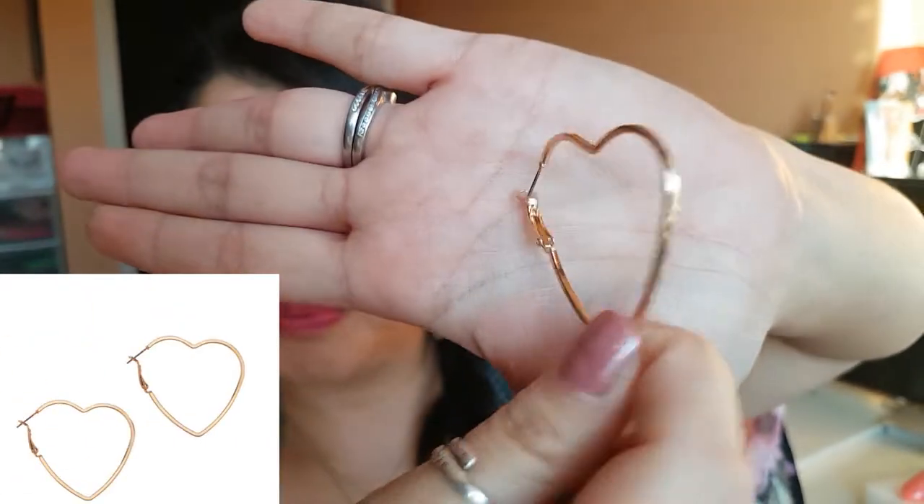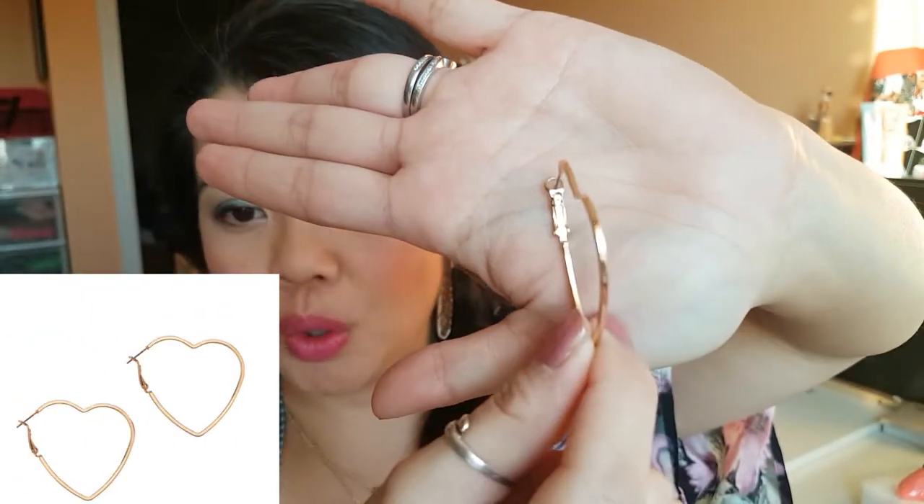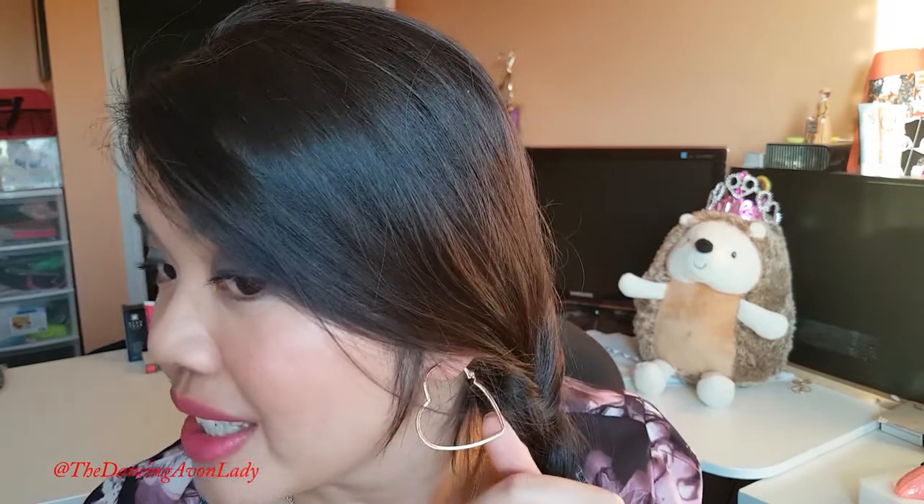So as a representative, I'm actually able to test out products and get products before they're available to the market, because Avon wants us to try the products and get a buzz going. The first item I want to share with you are these super cute, adorable gold-tone heart-shaped earrings. They're only available in gold-tone, not in silver. They are 4 centimeters. Avon had heart-shaped earrings about 6 or 7 years ago and I haven't seen hoop ones like this since then. They're super lightweight, fun, and at a really great price for only $6.99.